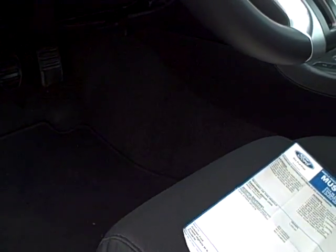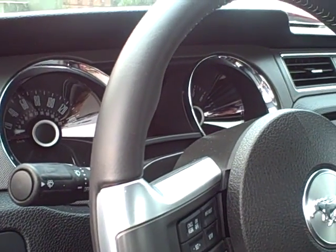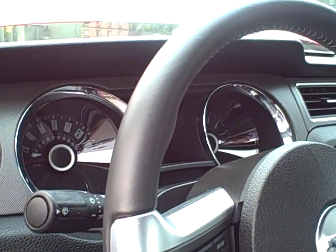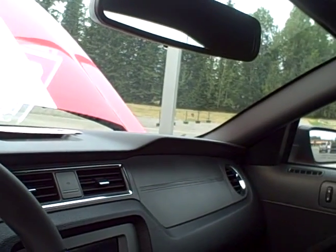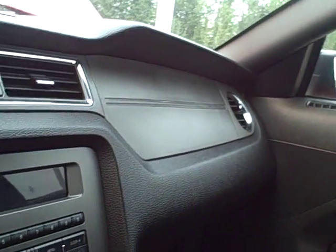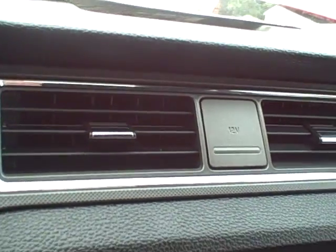Again, this vehicle is in like-new condition, has very low miles, it's got the tech package and the SYNC package. The optional equipment is the front license plate bracket, the power six-way driver's seat, and the stripe.